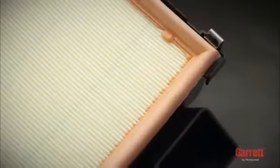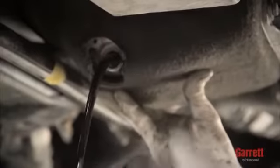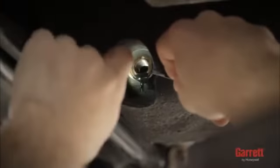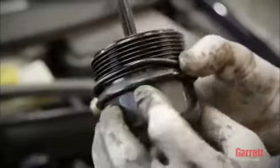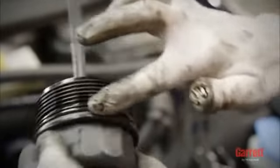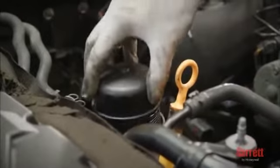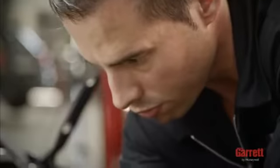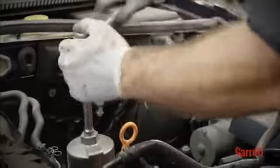It is also recommended that you use new air, oil, and fuel filters and clean engine oil according to the engine or vehicle manufacturer specification as part of the turbo replacement installation. When installing the new oil filter, if possible, fill it with clean, fresh engine oil. Also, if it is accessible, backfill the pressure line from the oil pump to the filter. This is particularly important for high mileage engines where the oil pressure line may empty during oil changes.